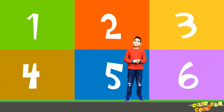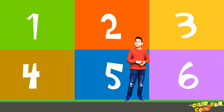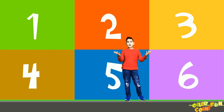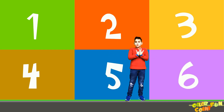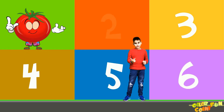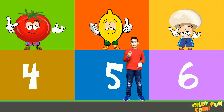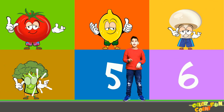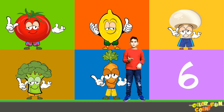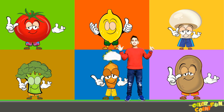Hey guys, can you guess what vegetables are we going to learn today? No? Okay. Well, let me show them to you first. First vegetable, second vegetable, third vegetable, fourth vegetable, fifth vegetable, sixth vegetable. Today we are learning six vegetables.